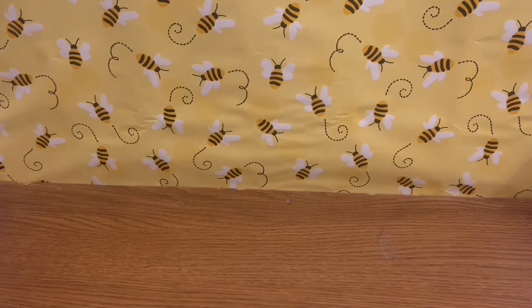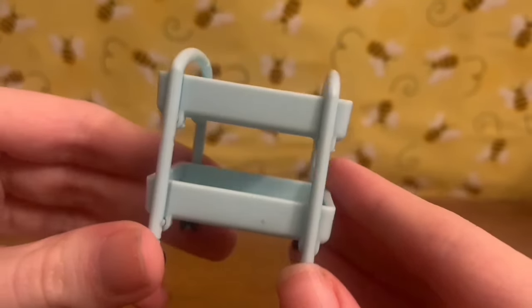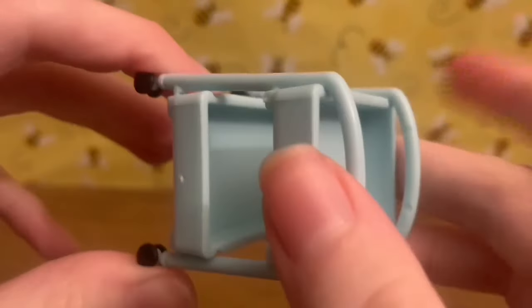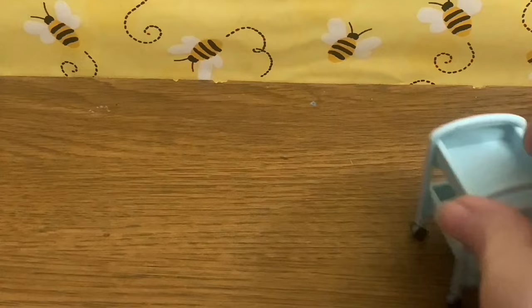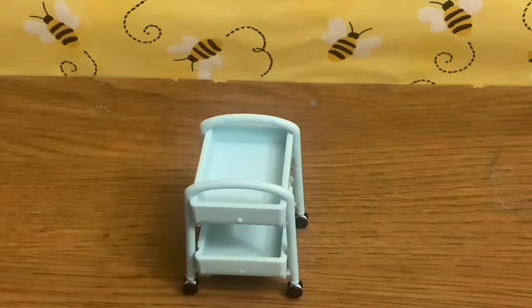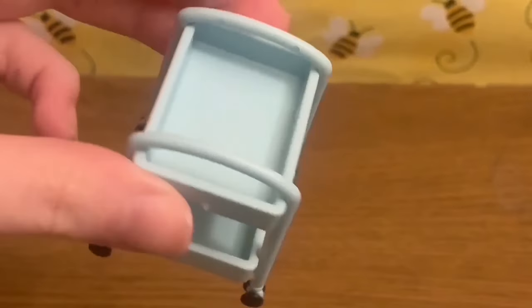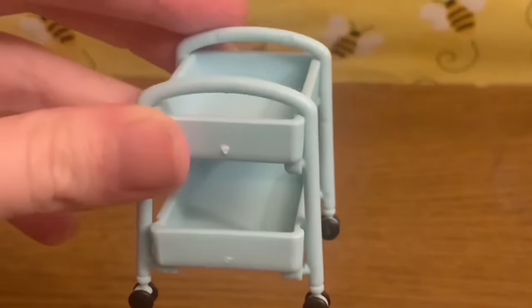Something that does not require any assembly — there is this little rolling cart for art supplies. I love this; it's possibly my favorite accessory in the pack. It reminds me of art class in school. The wheels can move if someone is using it, but it won't slide on its own. I think it's really nice and could definitely be useful — not just for art supplies, but for whatever you need.